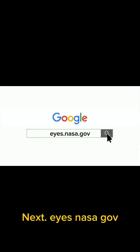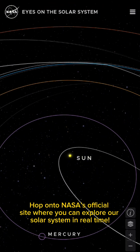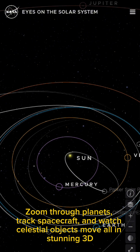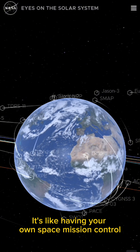Next, Eyes.NASA.gov. Hop onto NASA's official site where you can explore our solar system in real time. Zoom through planets, track spacecraft, and watch celestial objects move, all in stunning 3D. It's like having your own space mission control.